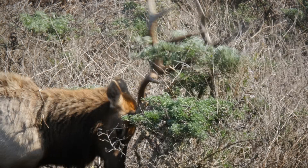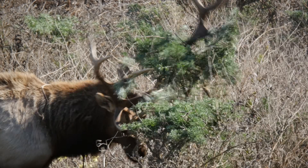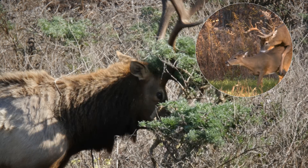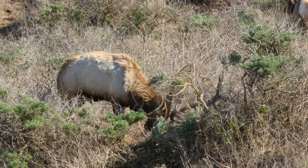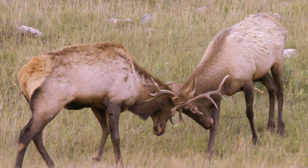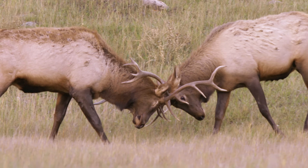How did he get all these females? He used that crown of bones on his head — his antlers. They're a warning to other bulls: try to mate with my cows and I'll do to you what I'm doing to this bush. When his warning doesn't work, he uses his antlers to fight off the competition.